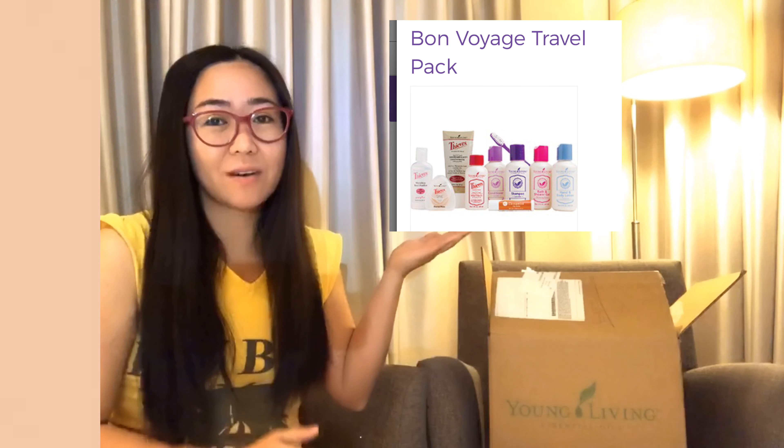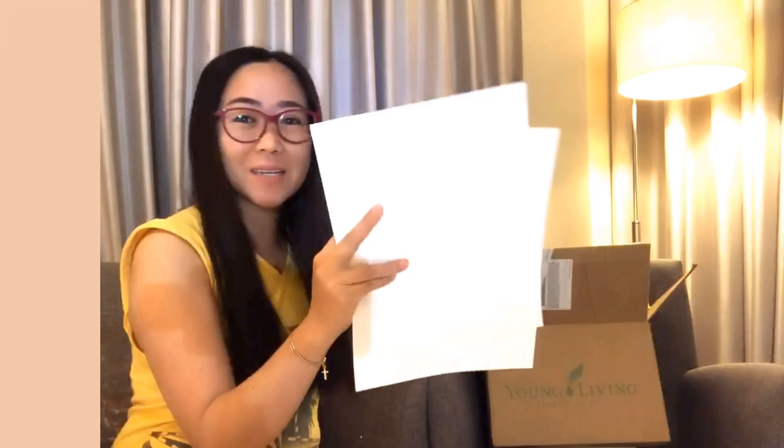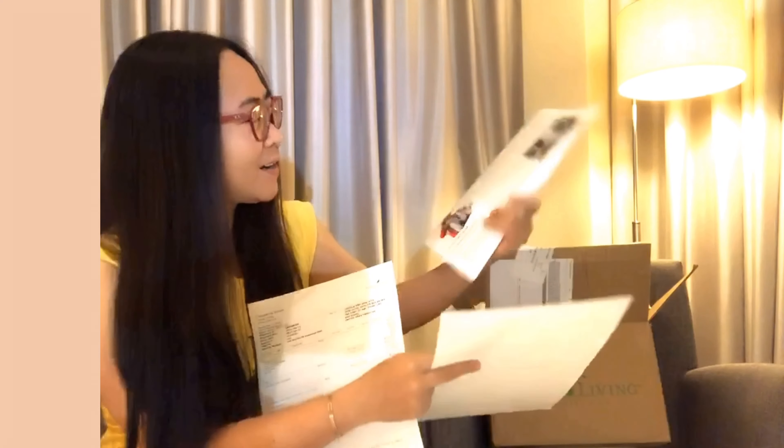For this video we have another box to unbox — mainly it's another unboxing from Young Living. We have to see what's inside the Bon Voyage travel pack. Since I have other stuff ordered inside this box, we have to start now. I have opened it already actually, so here are receipts and a newsletter.